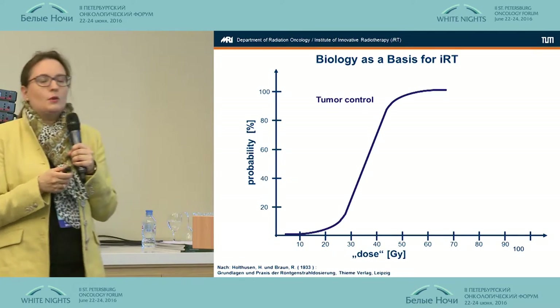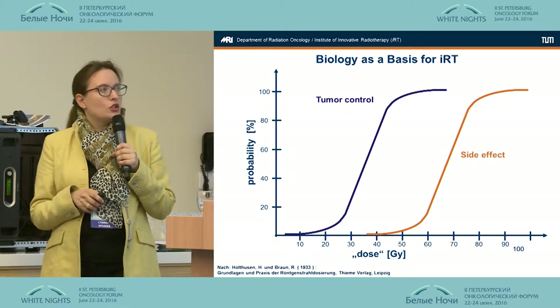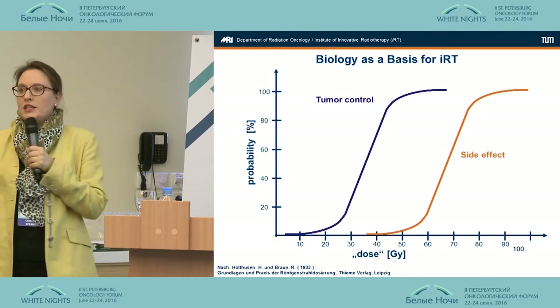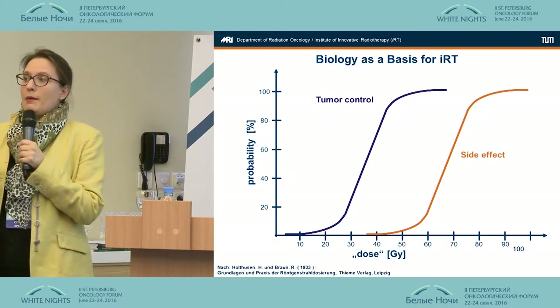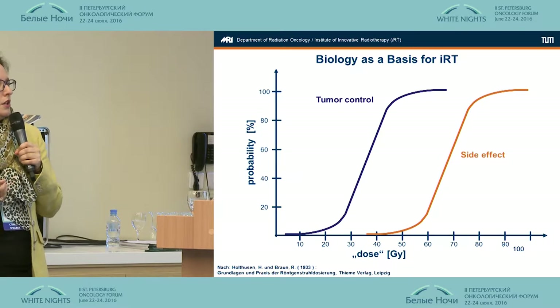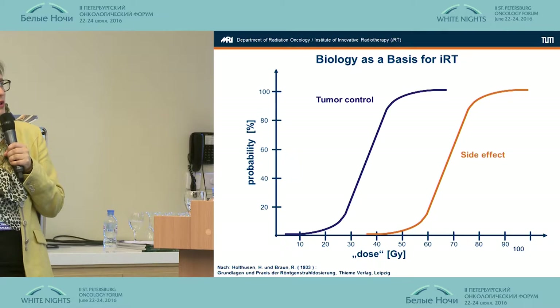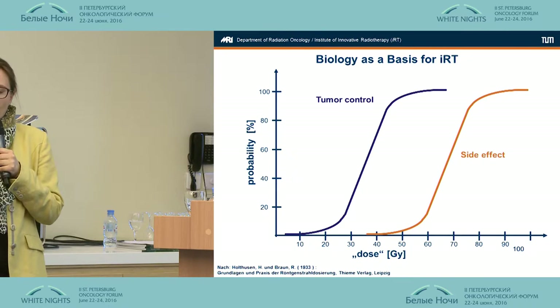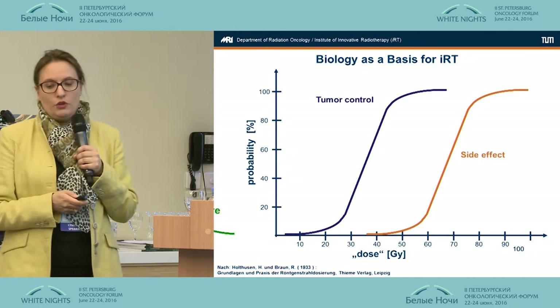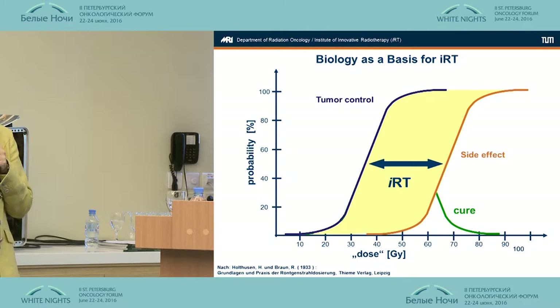The problem is we have this same dose-response relationship for normal tissue, and in normal tissue that means side effects — something we don't want to have. So we also have to know these dose-response relationships for all normal tissues, because this guides the dose we can give to the tumor. All developments in radiation oncology have aimed at improving this therapeutic window.